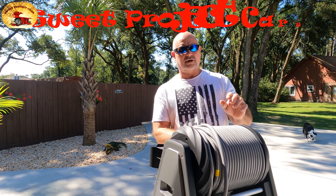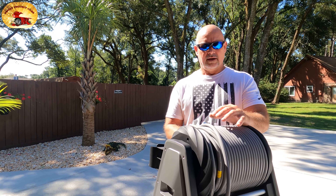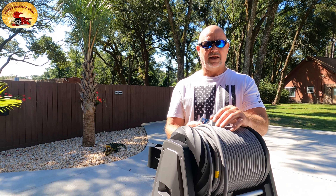Hey guys and gals, it's Sweet Project Cars — cool tricks in affordable ways for the do-it-yourselfer. Today it's absolutely beautiful in Pensacola, Florida. It's hot already, and I think it's like 9 o'clock in the morning and the sun is baking the skin off the side of my face already.